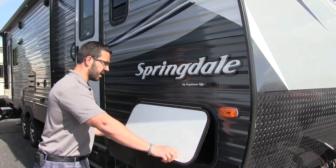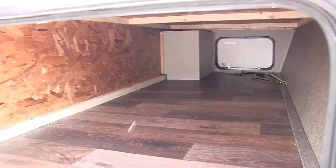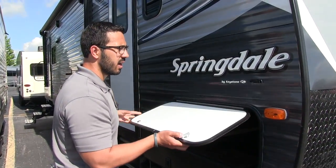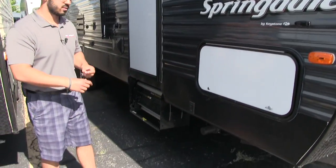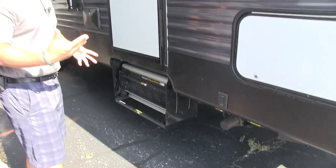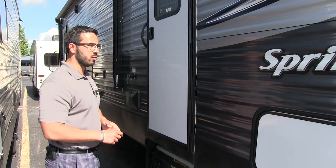Coming around to the side, you'll see the pass-through storage compartment — nice and big and open, so if you have larger or wider items you can still fit them in the door. There's also a light in there in case you're getting in at night. This unit has power stabilizer jacks on both the front and back, so between the power tongue jack and power stabilizer jacks, they're making life as easy as they can on you.